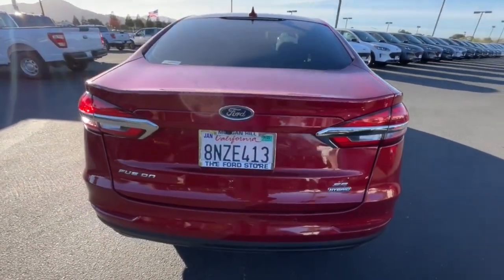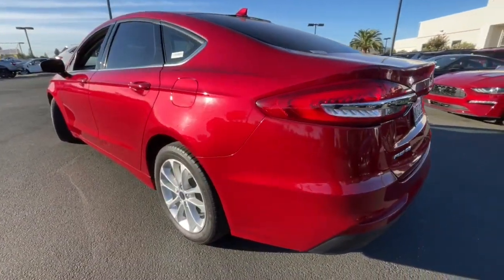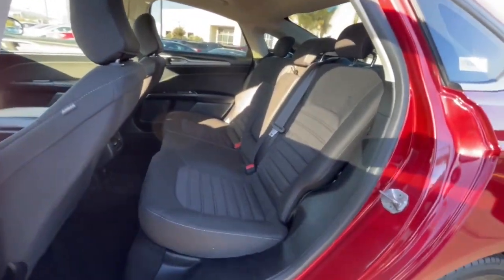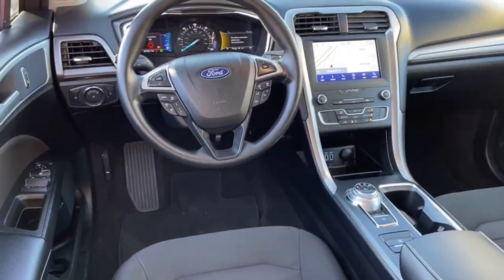These are just some of the great options this vehicle comes with: Navigation System, Keyless Entry, Sun Moon Roof, Satellite Radio, Bluetooth, Aluminum Wheels, Dual Zone AC, Electronic Stability Control, Power Driver Seat, and Rain Sensing Wipers.